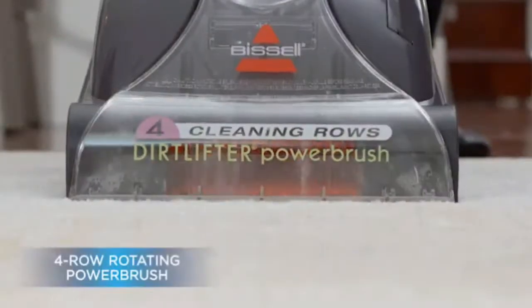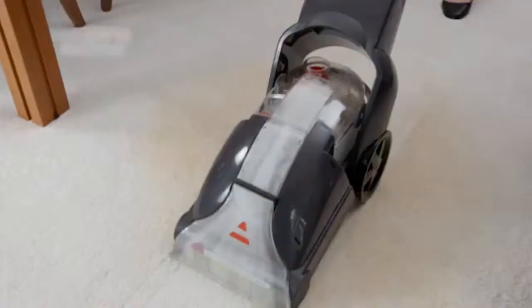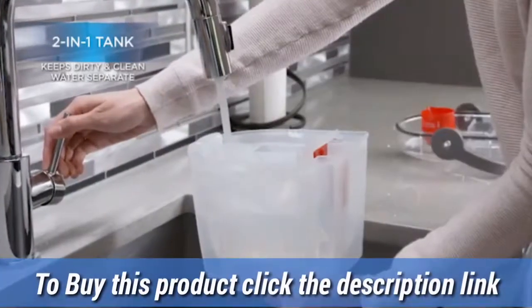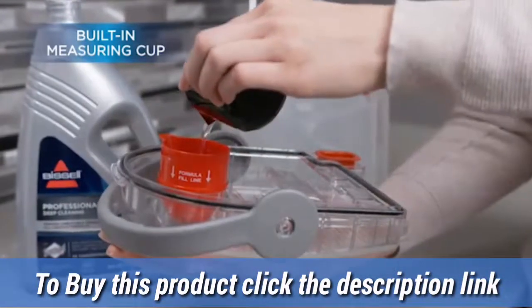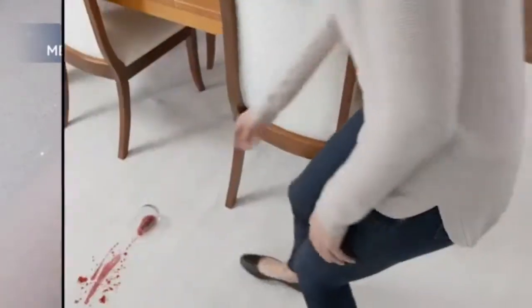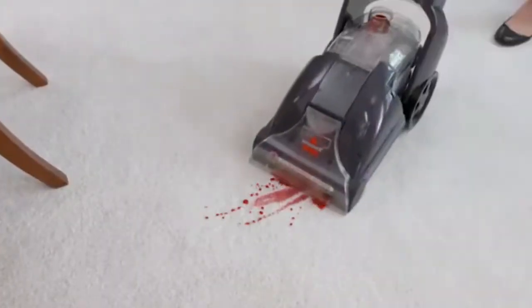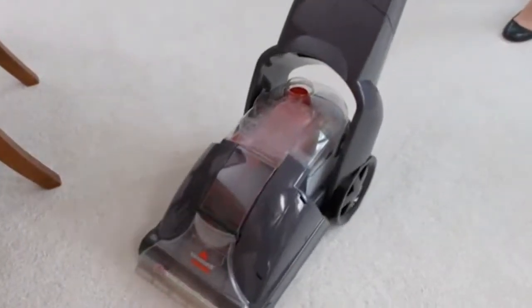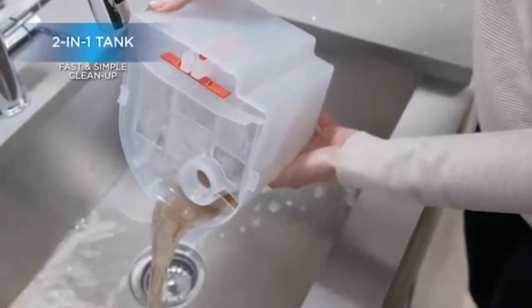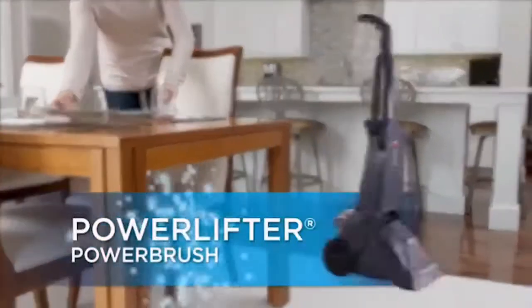Full-size carpet cleaner with 4-row dual rotating dirt lifter power brushes. The rotating brush scrubs and lifts away dirt and stains that a vacuum can't get to, in one water tank for easy filling and easy emptying. Cleaning path width: 11 inches. Removes deep-down dirt and stains using hot tap water and carpet formula. Trial-sized formula and a one-year warranty.